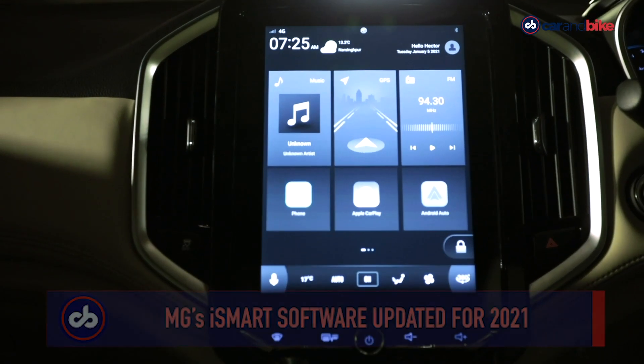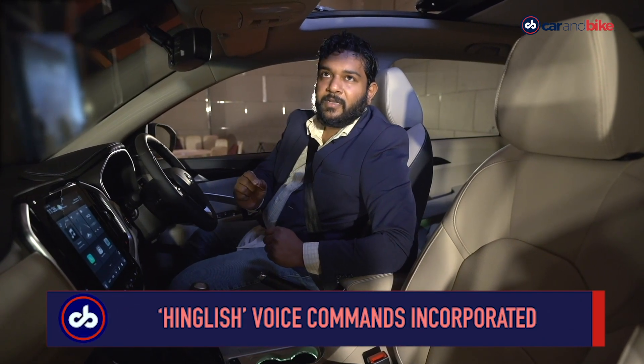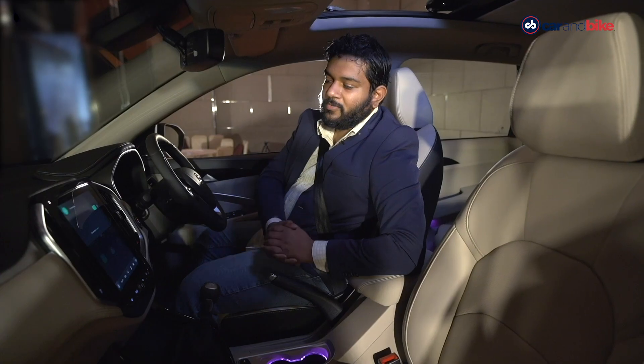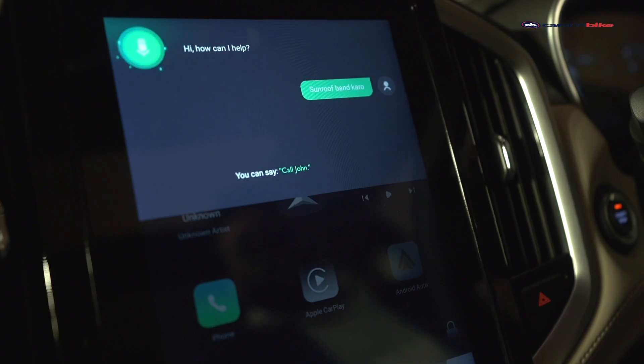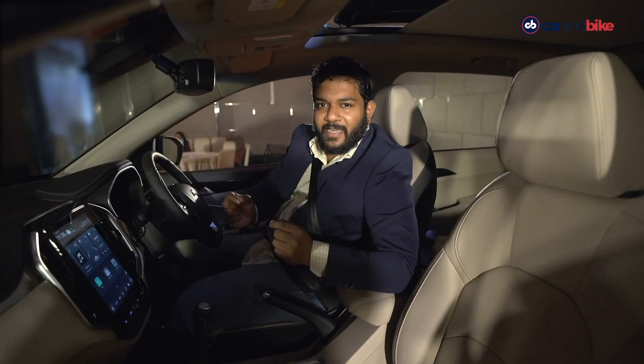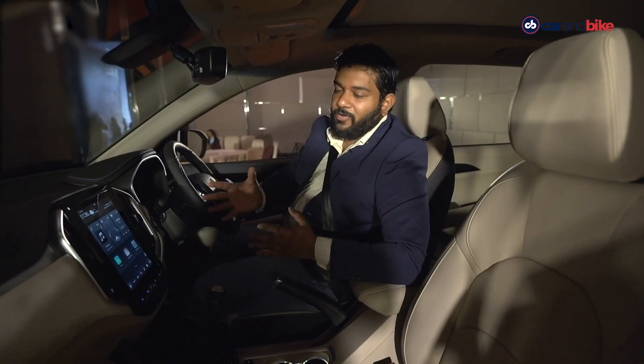The party piece here is the English voice commands. For example, you say 'Hello MG' and the system responds. You have about 35 English voice command options that you can use and essentially converse with the car.